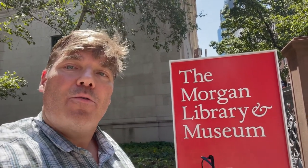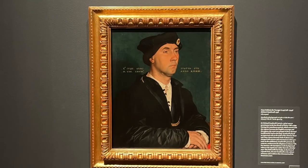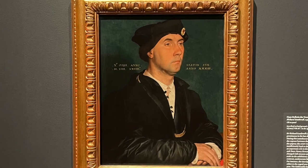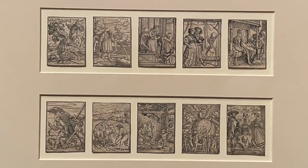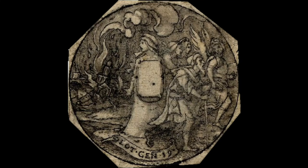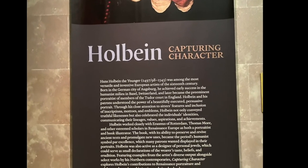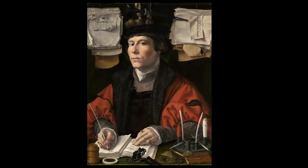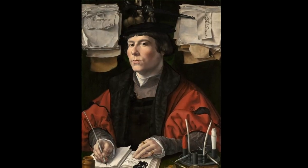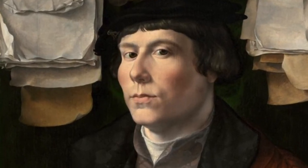Let's go and see how the Morgan Library does in capturing Hans. For the exhibition, Morgan made an interesting choice of focusing on portraits. They had other stuff, like illustrations from the book, the images of death, and designs from medallions. But they called their exhibition 'Capturing Character,' which is what a portrait does. When you look at these portraits, you really get an intense look back — like they're looking right back at you. It's like you're having a relationship with this person.